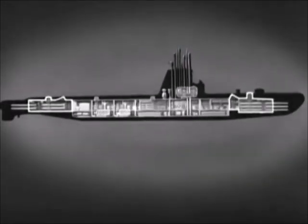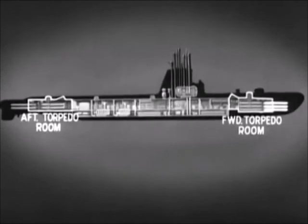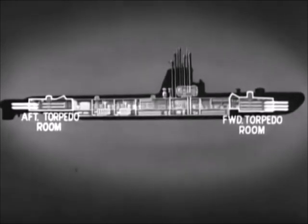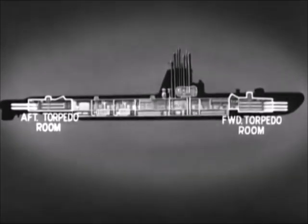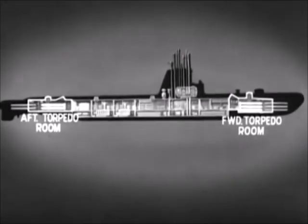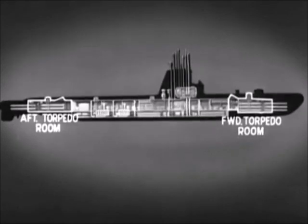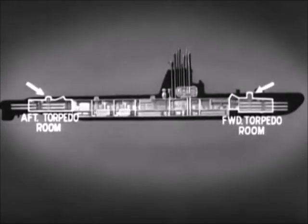The two remaining compartments at either end of the hull are the forward and after torpedo rooms. There are six torpedo tubes forward and four aft. Each room has a torpedo loading hatch and stowage racks for spare torpedoes, and contains bunks for some of the crew. The escape trunks are also located in the torpedo rooms.